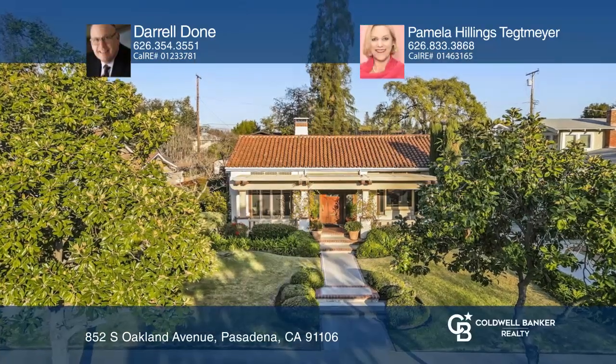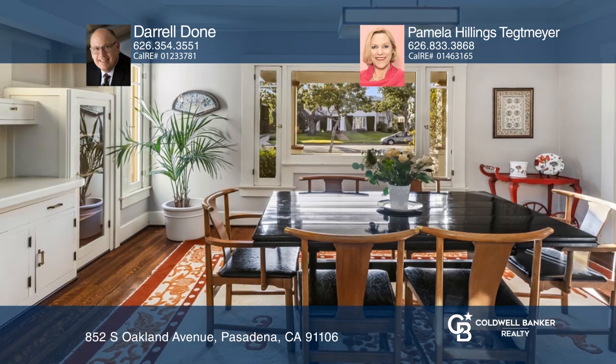This two-bedroom bungalow in Madison Heights offers a living room with a fireplace. The kitchen hosts a vintage chamber stove, a built-in refrigerator, and an abundance of cabinetry.